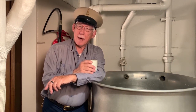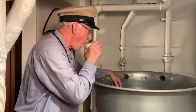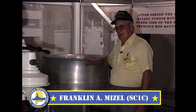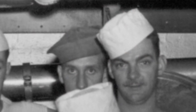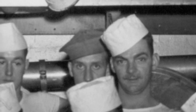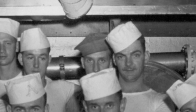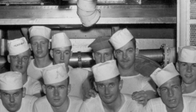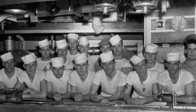One of our crew members, Mr. Mizell, is going to tell you just exactly how it was done: 'This is a unique experience, and the fact that each time we prepared coffee was four coppers like this, each containing 80 gallons, for a total of 320 gallons. And for each copper, we used 20 pounds of coffee. So for one meal we would use a total of 80 pounds of coffee.'